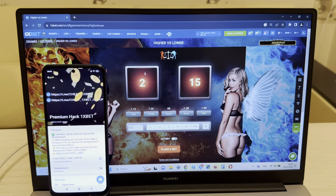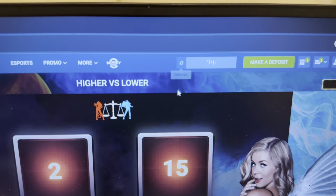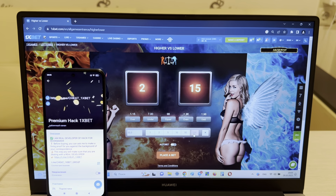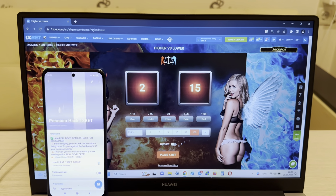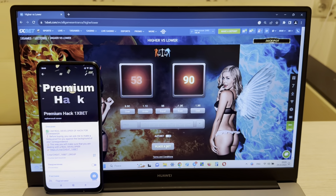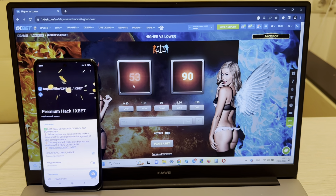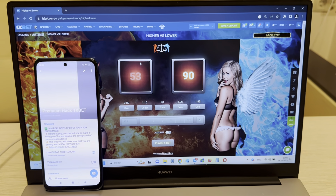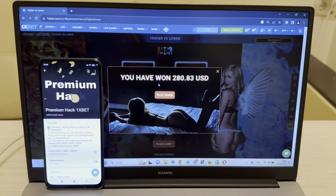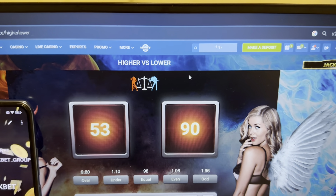Now I'm placing a bet and I'll show you how I make money with my hack. Look at this — this is my official Telegram channel, Cheat 1xBet Group. Look guys — this is Under, I press Under, and I win! Yes! You can see I win because it is Under and I pressed Under.